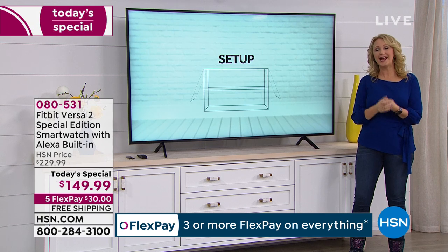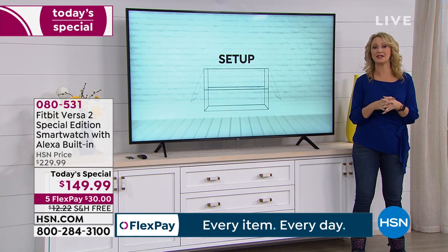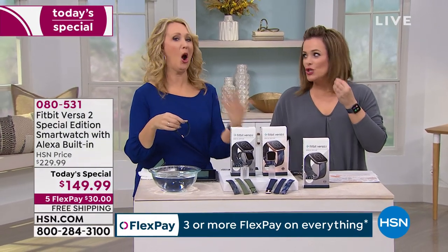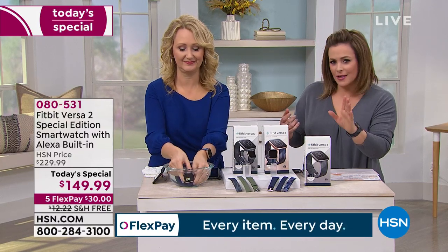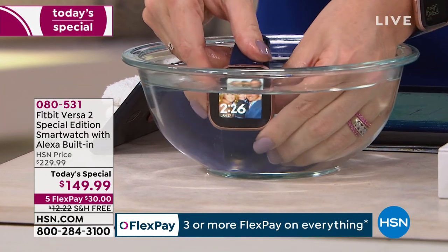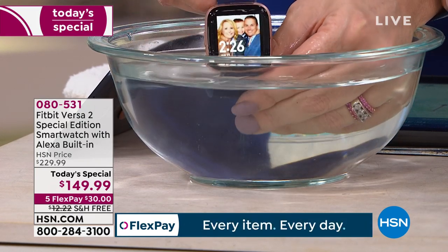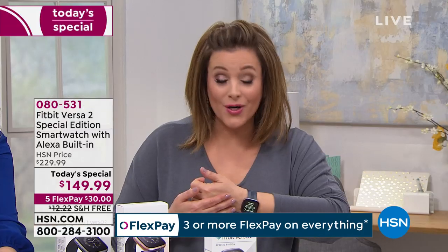Even if you just want to use it for notifications — to see when calls are coming in or read text messages — it's worth its weight in gold. Have you noticed how more and more people are wearing fitness trackers? We're all smart and we wouldn't buy into it if it wasn't serving a purpose or changing lives. Sit in a café and watch how many people have fitness trackers — it's because you get motivated and inspired, you become part of a community. And it's less than the price of a monthly gym membership on FlexPay.